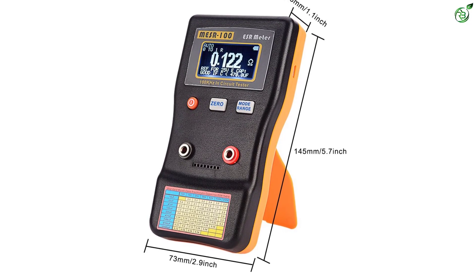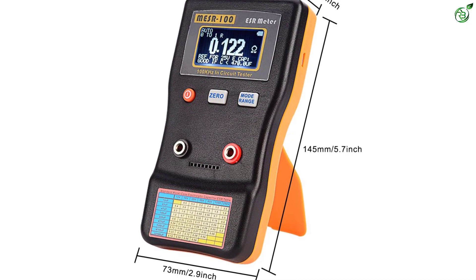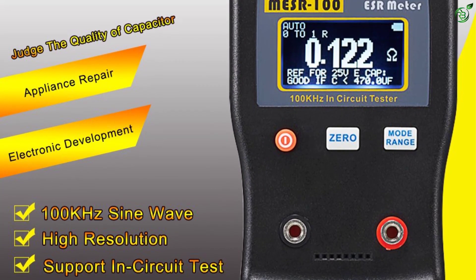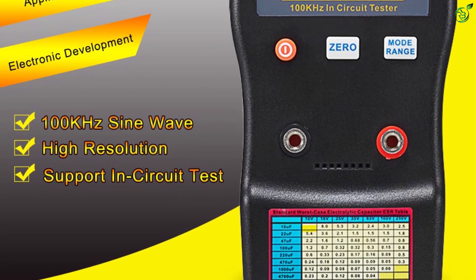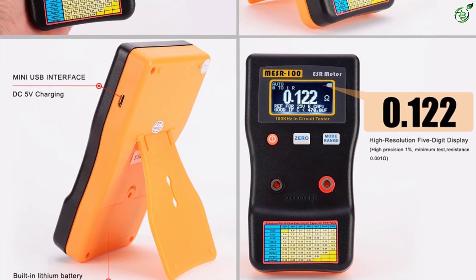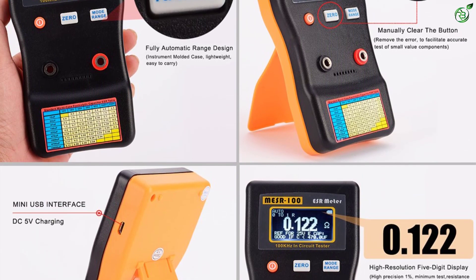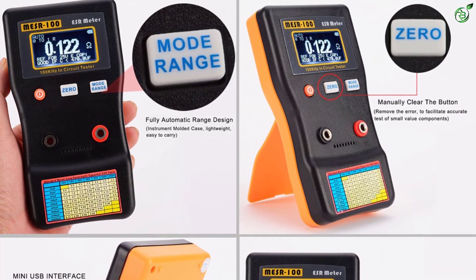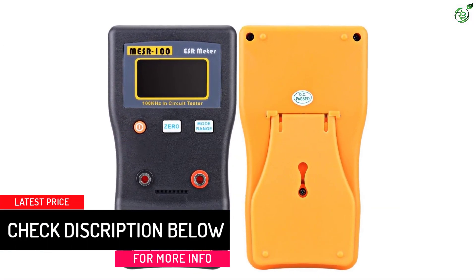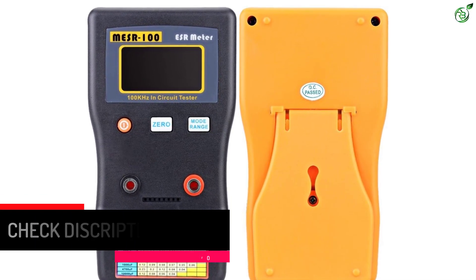With its 128x64 dot matrix LCD display, it is able to show highly precise and accurate readings over large measurement ranges. Even though it supports multiple large measurement ranges along with an automatic identification function, you can only use it for resistors and capacitors. Fortunately, you still get handy standard functions like an auto shutdown function, and it uses AA batteries or USB power, which are much better than a 9V battery. Being such an expensive and premium ESR meter, its included 30-day warranty is to be expected.